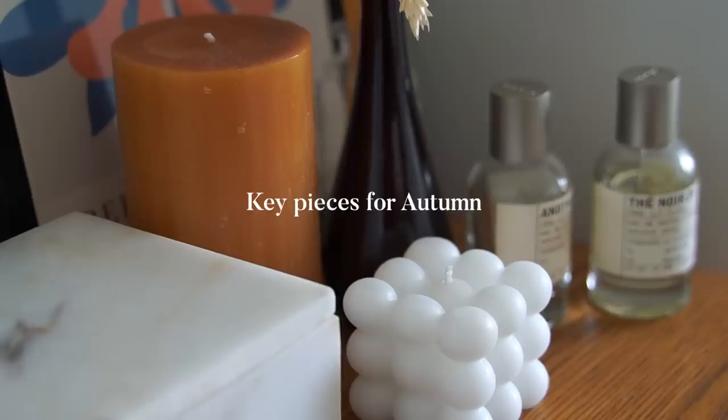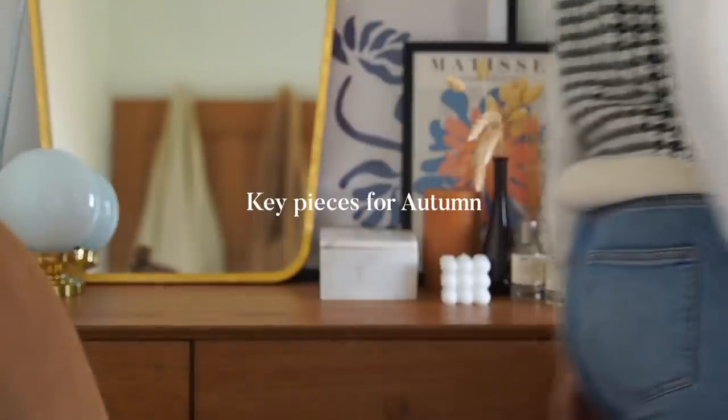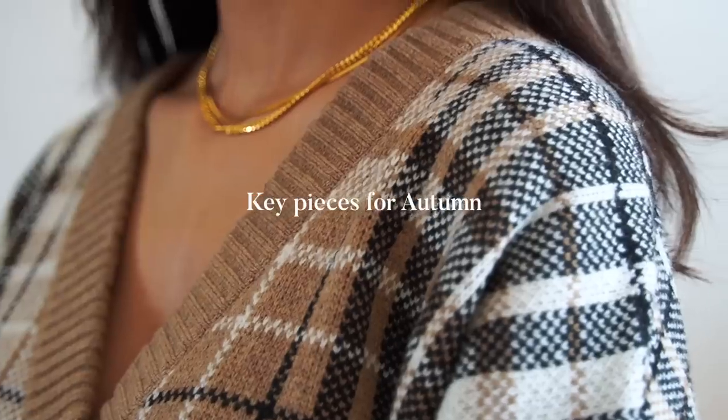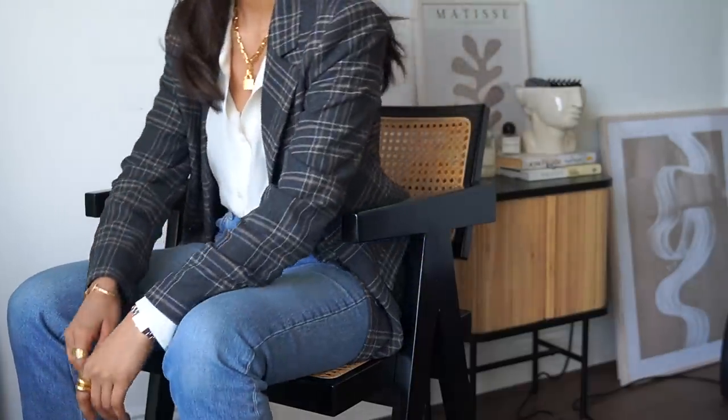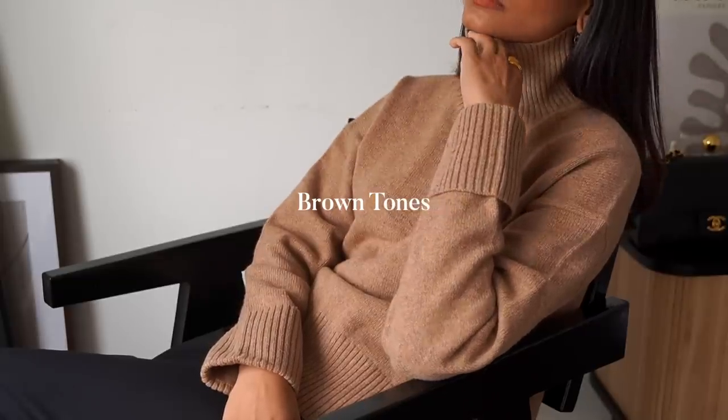Hi guys, welcome back to the channel and to another autumn video. In this video I'm going to be sharing some key pieces for autumn — pretty much some pieces that are going to help elevate your wardrobe and make it more fall appropriate, starting with a pretty obvious one: incorporating brown tones into your wardrobe.